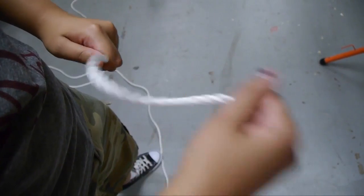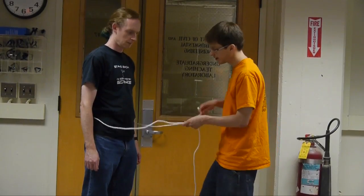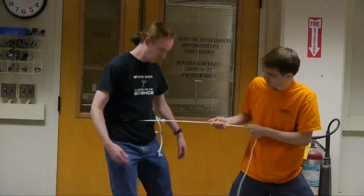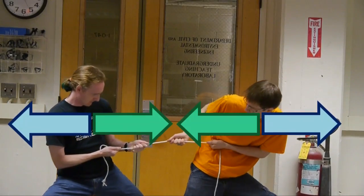We've got our rope. And the rope is going to experience a certain kind of force, right? Oh yeah, because then there's tension in the rope. You guys are trying to go that way, but tension is holding you together.